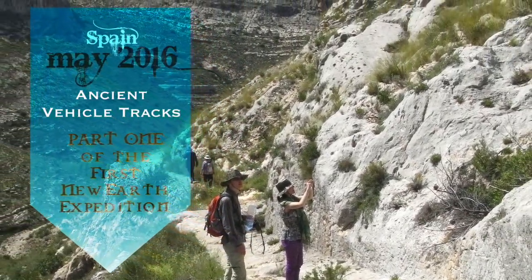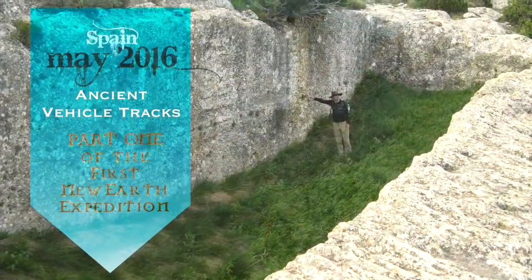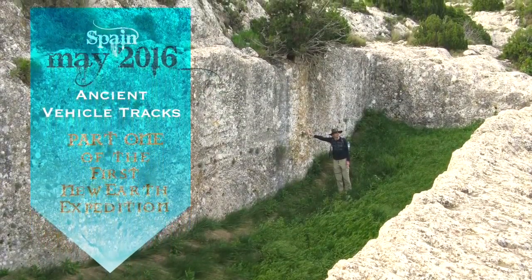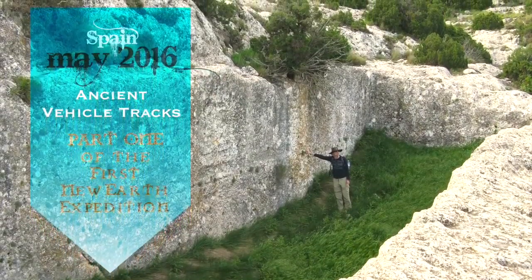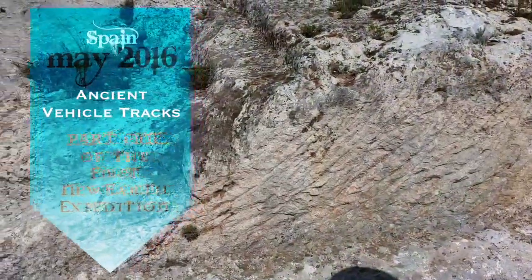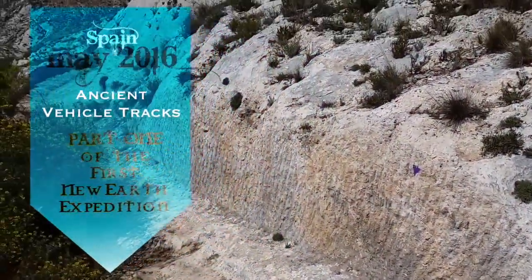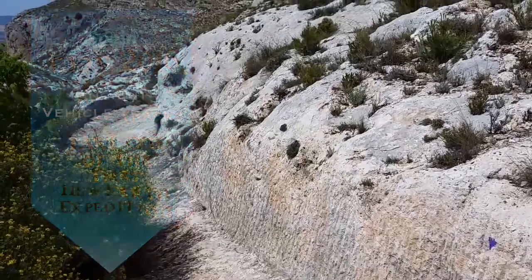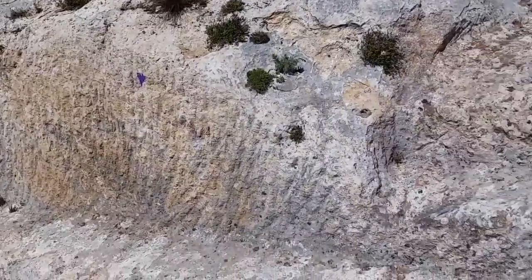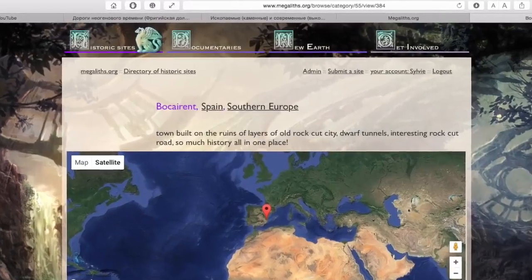In May 2016, I took part in an expedition by Alexander Kaltepin to Spain. A lot of what I saw certainly places large question marks next to entire chapters of what commonly people call well-known ancient history. But out of all sites, it was certainly the ancient roads and vehicle tracks on some of them that posed the most interesting questions. Let's start with Bukai-Rend, which was the very first site we visited on the first expedition day.